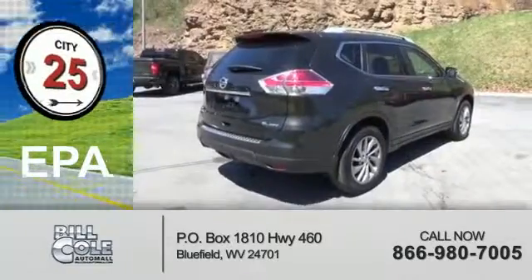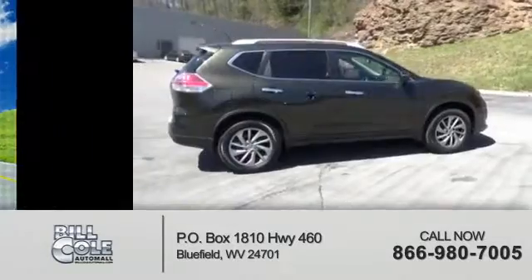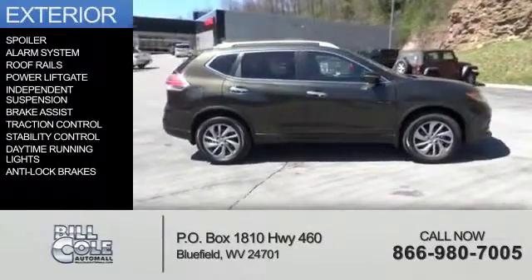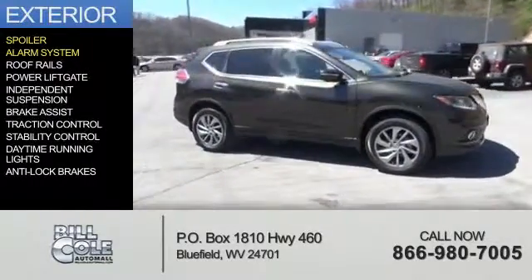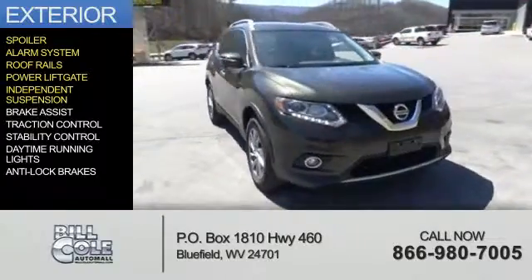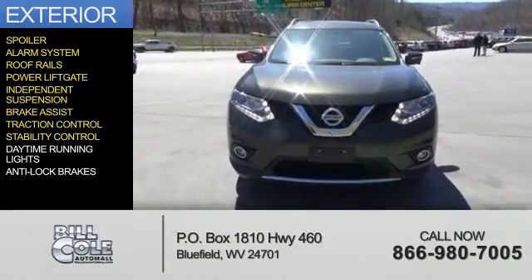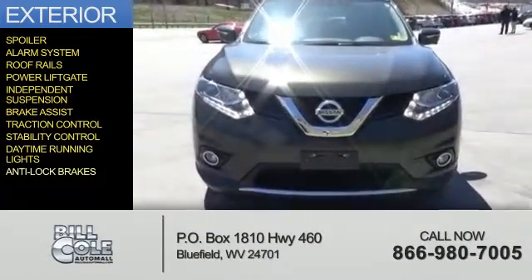Great fuel efficiency saves you money by requiring fewer trips to the gas station. The features include a spoiler, an alarm system, roof rails, power lift gate, independent suspension, brake assist, traction control, stability control, daytime running lights, and anti-lock brakes.